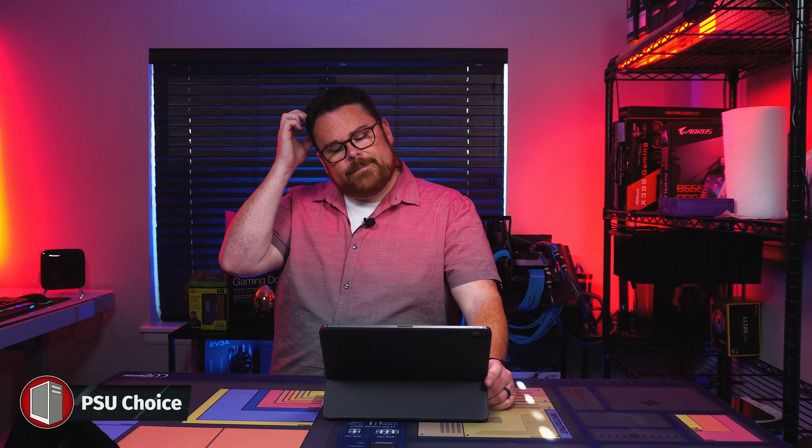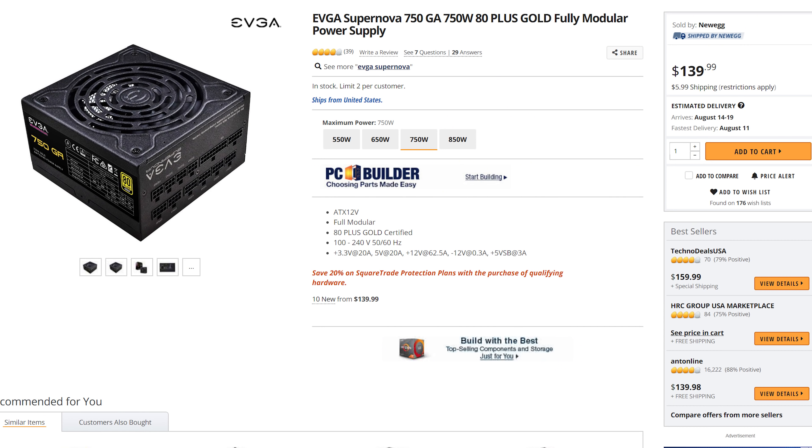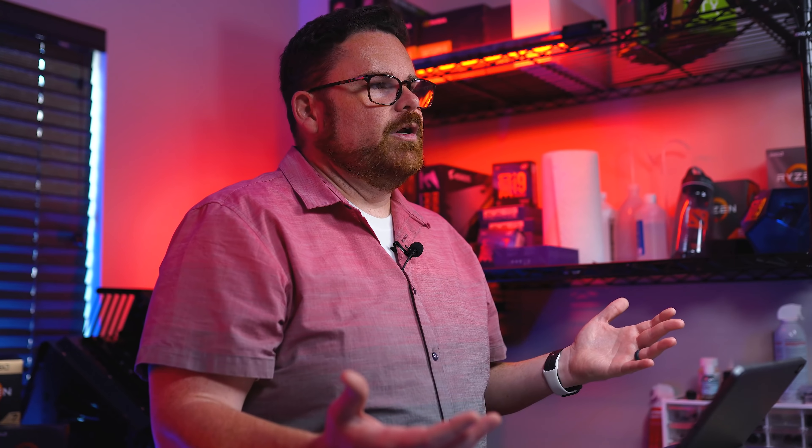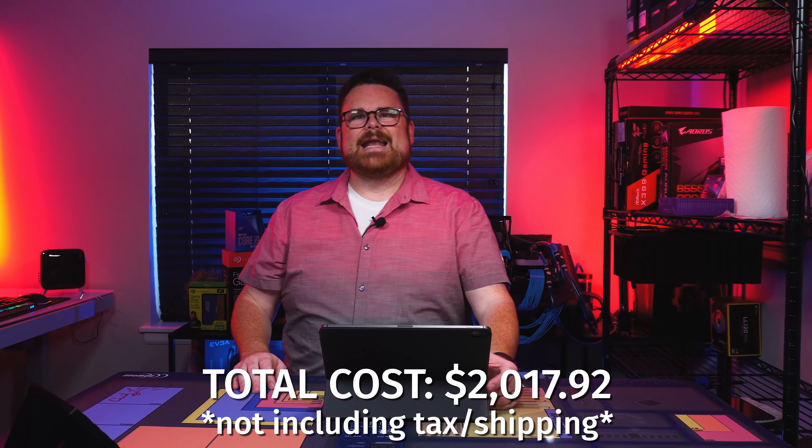The one thing I did downgrade — a lot of this has to do with going to B550 since I'm not as worried about overclocking — I went to 750 watts. Even when you think about moving to 3080 or 3090 GPUs, 750 watts is still going to be more than enough to power any one of those GPUs should you decide to upgrade. I didn't want to jump to 850 and save a little money. That takes us to a total of $2,017.92.